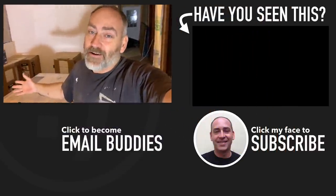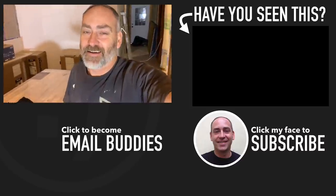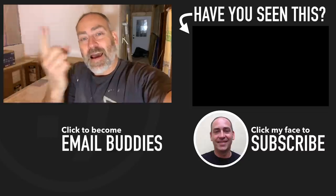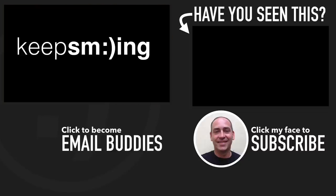If you want to see more about what's going on here at our homestead, there is a video right over here that you'd probably like to check out. I hope you have a really great day — keep smiling and I'll see you over in that video in just a second. We'll see you in the next video!